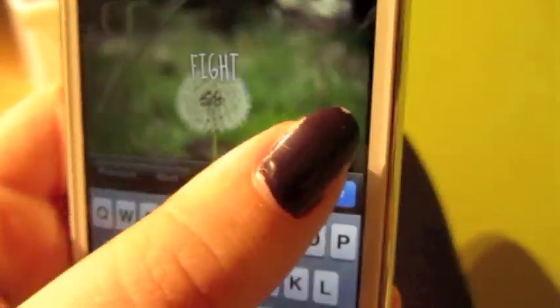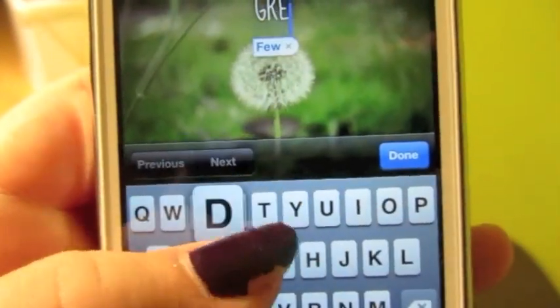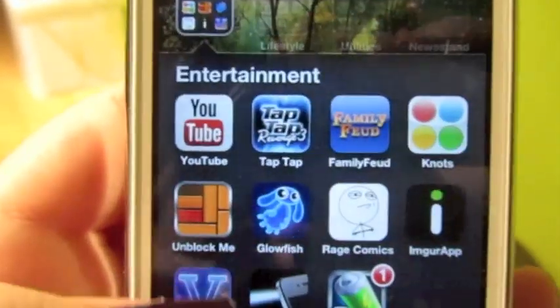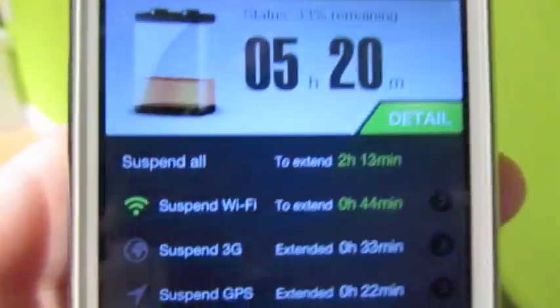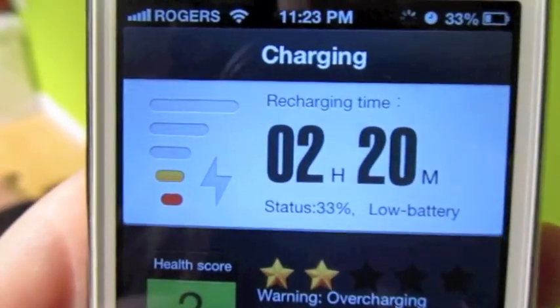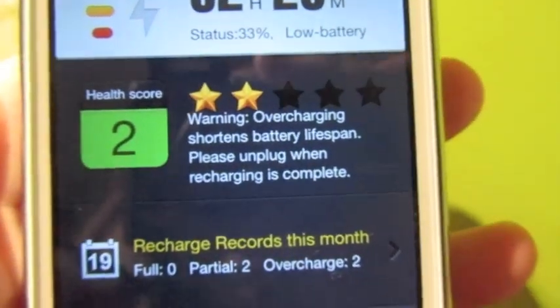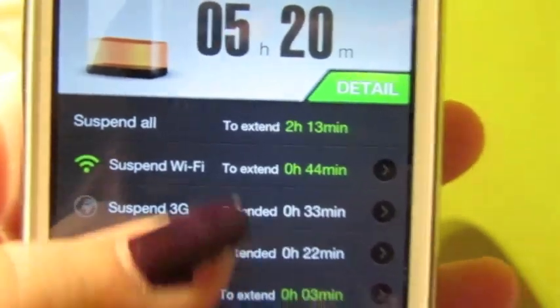Also in Entertainment I have Imgur (I can never say that — it's the one with funny pictures), Versagram, which is an app for Instagram where you take a picture, write a word on it, and upload it. Then I have Flashlight — everybody knows what that is — and Battery Doctor, which is amazing. It tells you how much battery you have, tells you when to recharge, and even tells you how much battery you'll save by suspending certain apps.